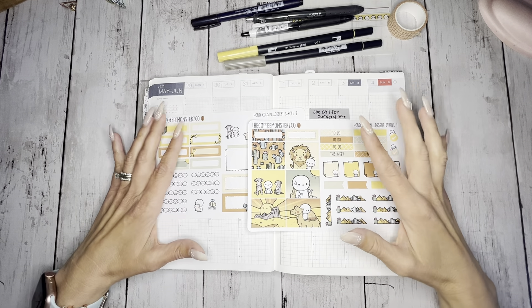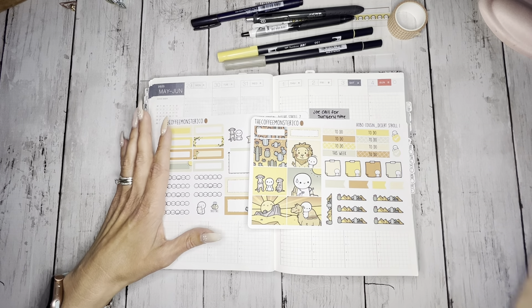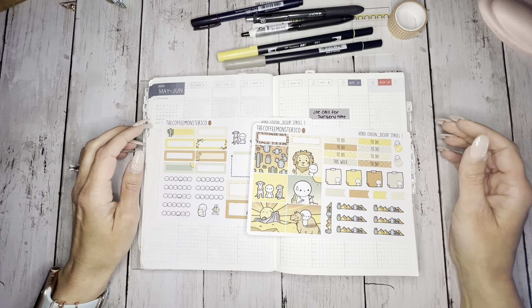If you're looking for some inspiration for your Hobonichi Cousin for your weekly view, then stick around. This video is for you. Grab a cup of coffee, pull up a chair, and let's get planning for the week of May 29th through June 4th.